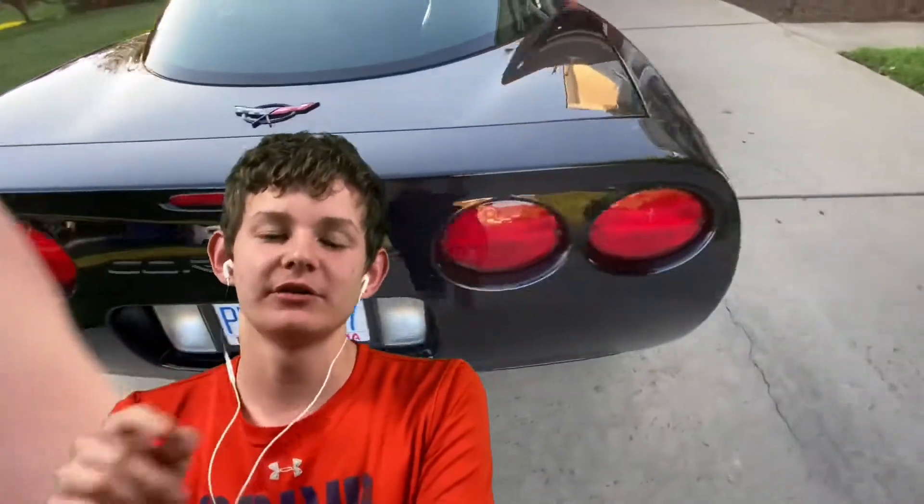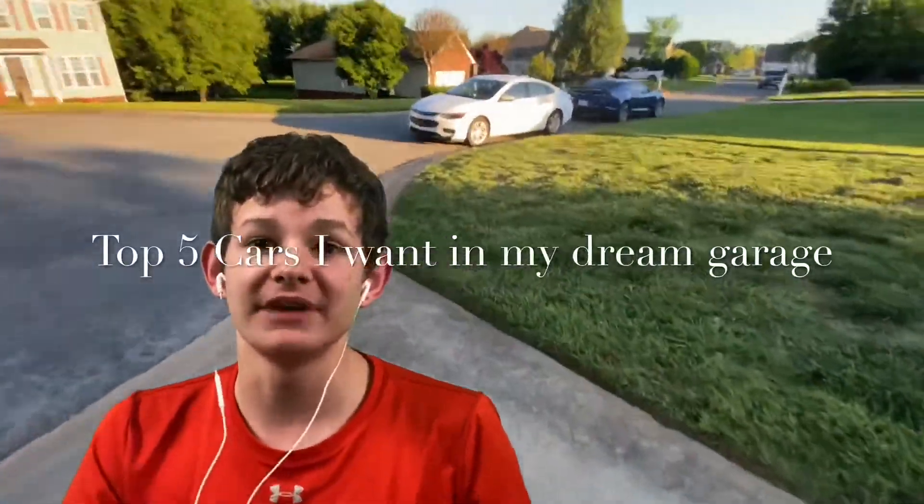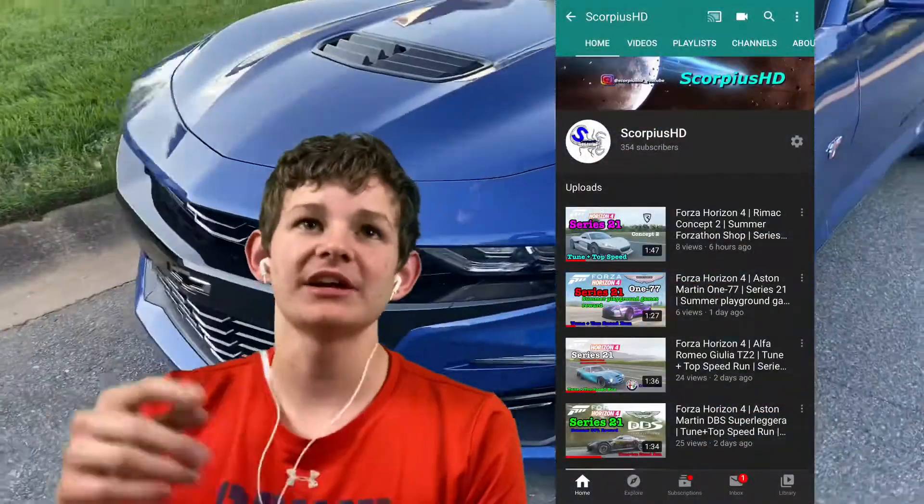This is currently on my brand new channel. What I'm going to be filming for a little while on this channel is going to be like top fives — top five best cars and stuff. Today's video is going to be about the top five cars that I want in my dream garage when I get older. This channel is probably not going to be getting daily content; it's probably going to get weekly content.